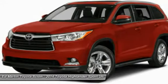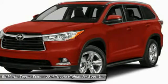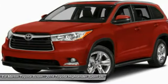The Highlander offers seating for up to seven and features Toyota's innovative center. The second row bench seat folds away, leaving a pair of captain's chairs.